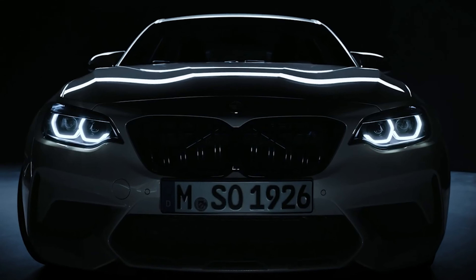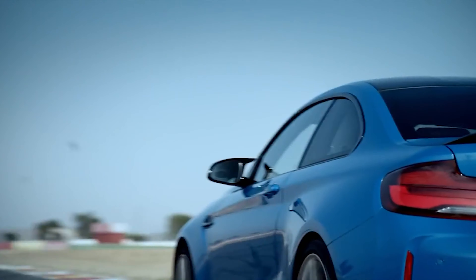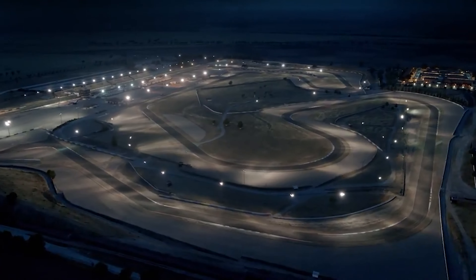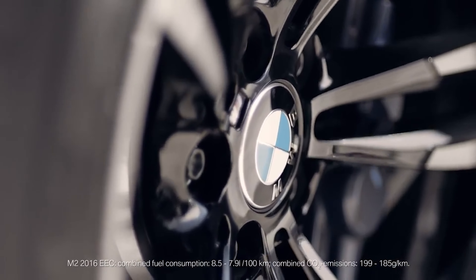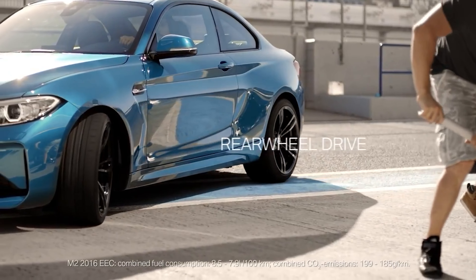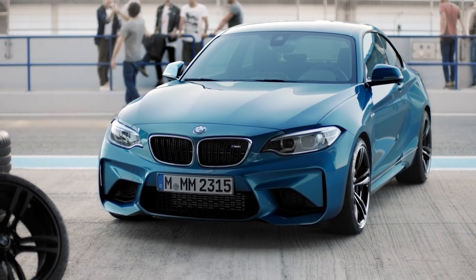These close times are definitely related to the fact that BMW lists curb weight for the new second-gen M2 at 3,814 pounds with the manual gearbox and 3,867 pounds with the automatic. The previous M2 weighed 3,600 pounds with a 6-speed manual.